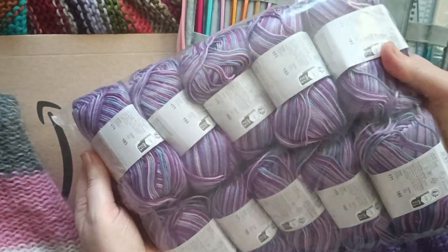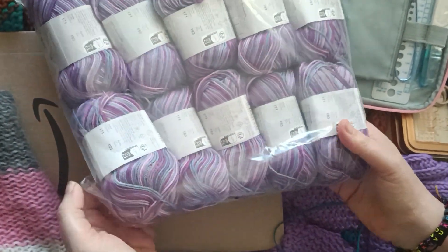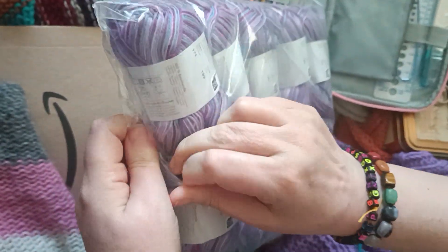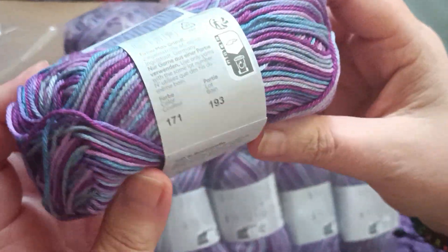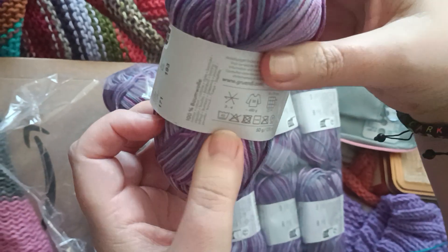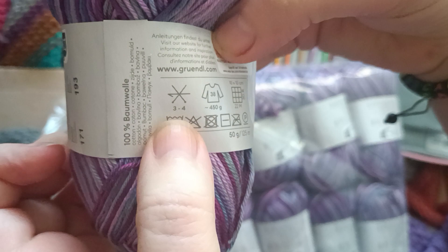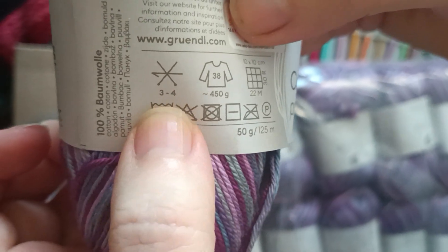Hello everyone, welcome to my channel. In today's video I want to share what I ordered — this yarn is from Gründl yarn, it's from Germany, and I'm coming to you from Germany. This is the first time I ordered this yarn and I'm very excited. It's a beautiful color, it's 100% cotton, and you can wash it in the washing machine. You need the needle — I cannot read this one, or maybe you can see.